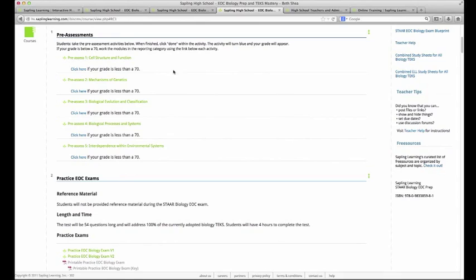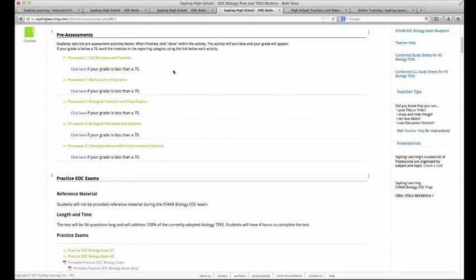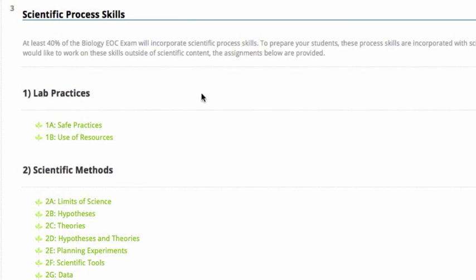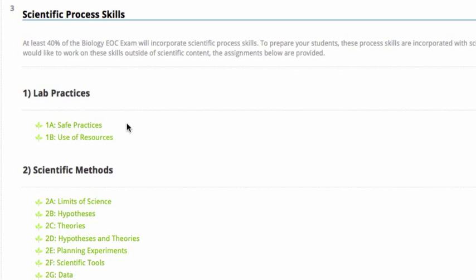A little further down, we have the practice exams. There are two online versions and one printable version. The printable version is in gray, so it's not available to students — that's for teacher view only. A little further down, we have the scientific process skills. These are folded into the assessors and skill builders within your TEKS, but if you wanted your students to work on these sections independently, we have them set up. These questions are built just like the skill builders, giving students the option to get targeted feedback, try a question again, and even give up and view solution.